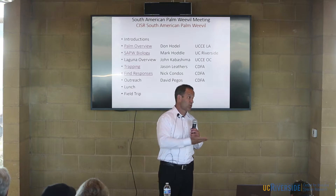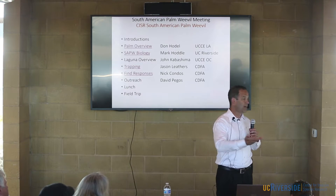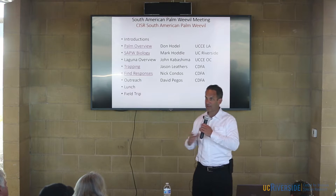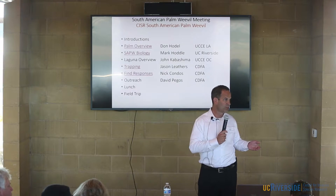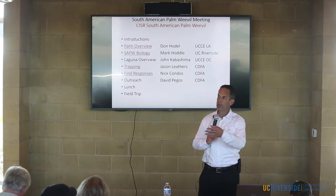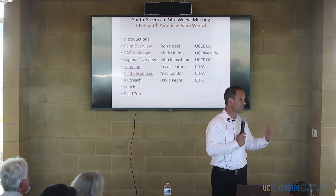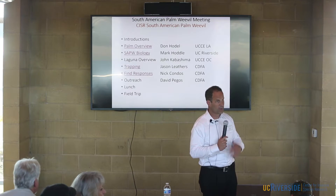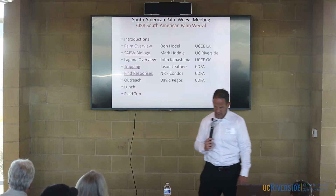Those were really successful efforts in getting more people aware of the pest. That may be another option for this group to consider as one of your priorities — to create a kind of traveling road show so we can go through different counties, set up additional meetings, and get more eyes out there looking for it. We'll put that on the parking lot as well.